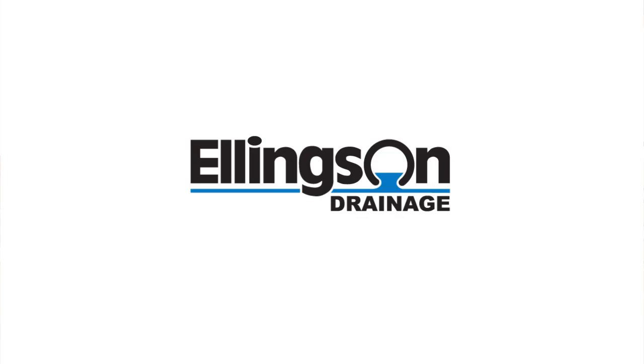This has been an Ellingson Drainage presentation. For more information, visit www.ellingsondrainage.com.